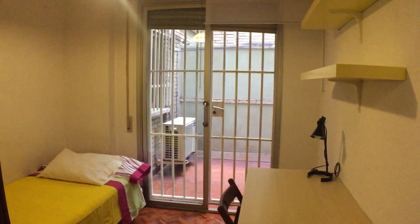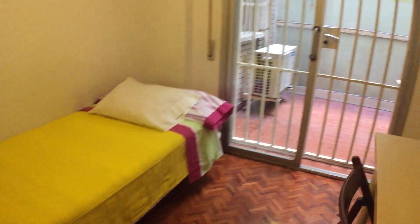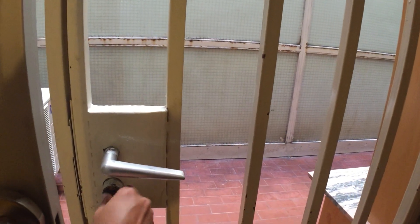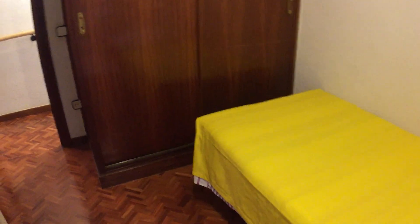Moving back to the corridor, we move on to bedroom number two. This bedroom has direct access to the balcony, along with some shelving, a desk and chair, and a single bed. The best part of this room is probably the balcony — it's a pretty private balcony, though you can see the windows of the other flats in the building. The same wardrobe style as the first bedroom is here too.